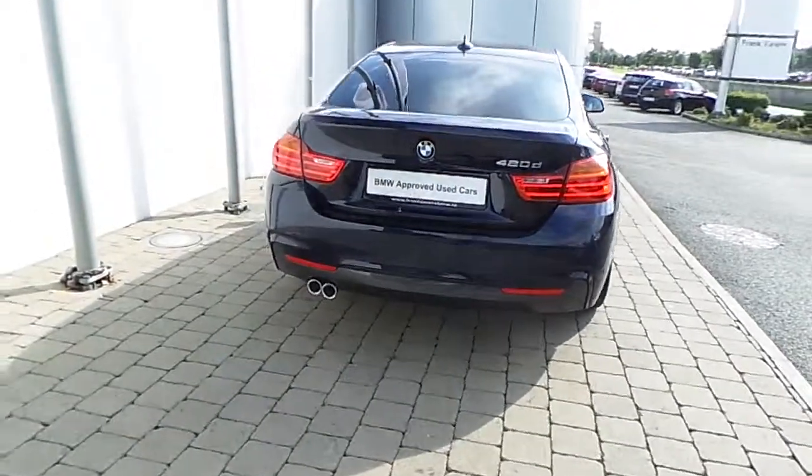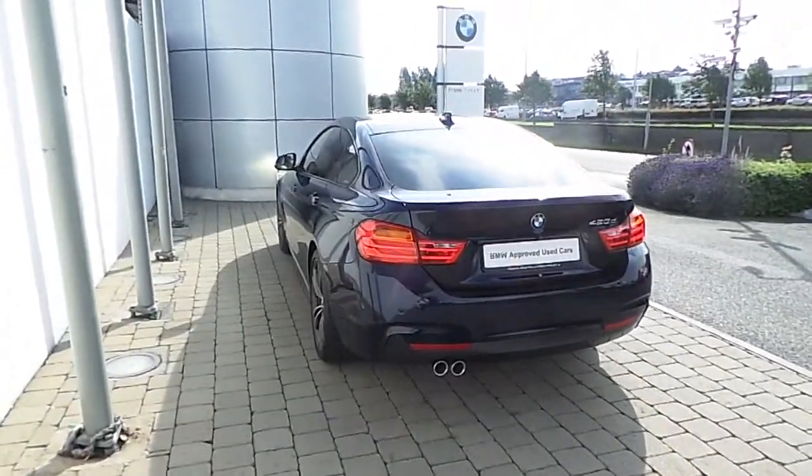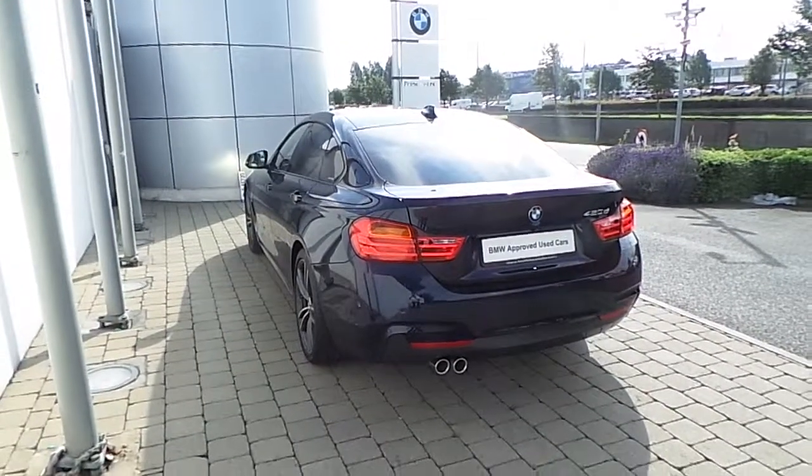You also get front and rear park distance control, reversing assist camera, and the car is finished in a tanzanite blue metallic paint.